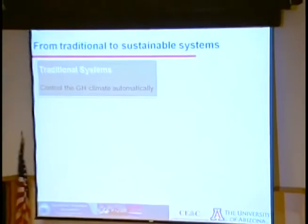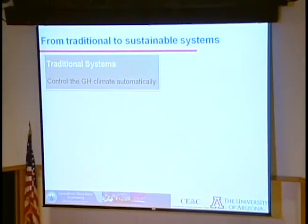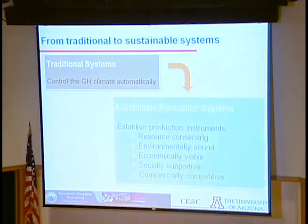Looking at history, more traditional greenhouse designs and hardware were used only to control greenhouse climate automatically — selecting the most efficient hardware to provide desired conditions. But in the 21st century, we are seeing more resource reutilization and reuse of renewable resources. What we need are sustainable production systems that are resource-conserving, environmentally friendly, economically viable, socially supportive, and commercially competitive.